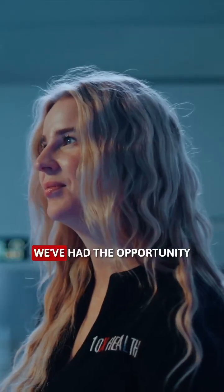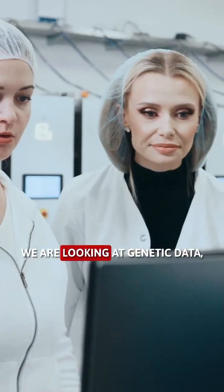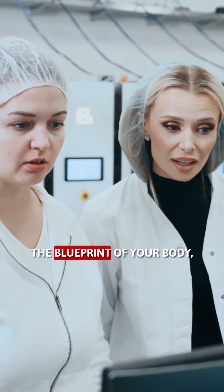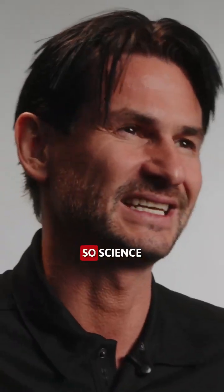My name is Dr. Daniel Wallesthofer. I'm a molecular biologist, a PhD in biotechnology, and I'm the chief scientific officer of Tenex Health. With Tenex Health, we've had the opportunity to build something really amazing. We are looking at genetic data, the blueprint of your body, and we use this data to create algorithms and determine your individual needs.